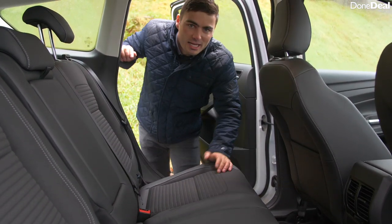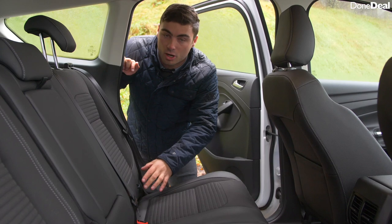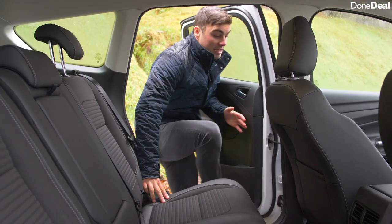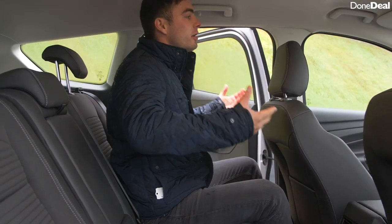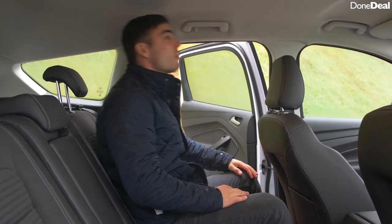Like many of its rivals, the ISOFIX points are very accessible — probably more accessible than in any other competitor. Stepping into the car is quite nice; you definitely feel that it's an SUV and feel a little bit higher up. The only drawback is that for such a tall car, there's enough headroom for the reviewer, but he admits he's quite short.